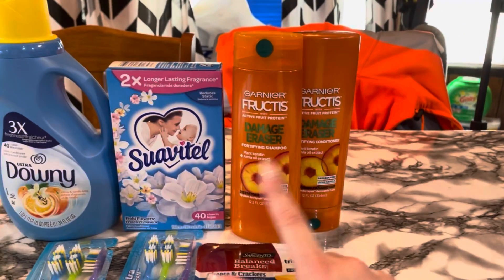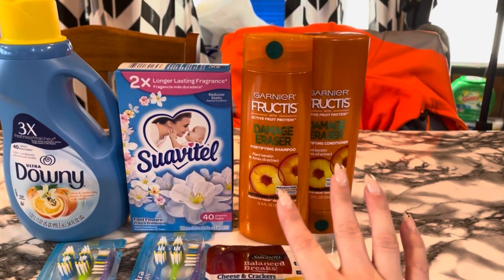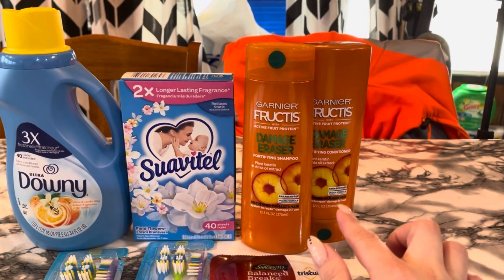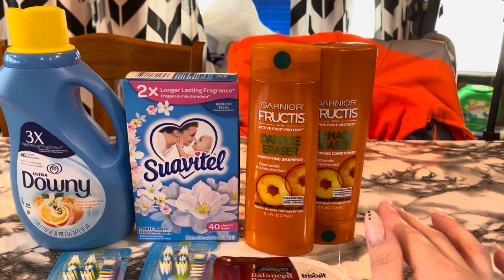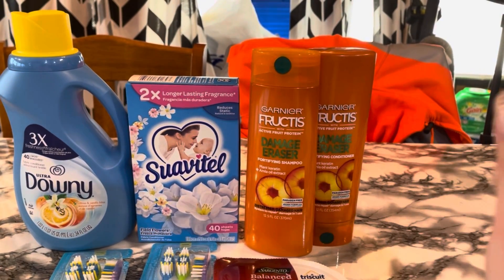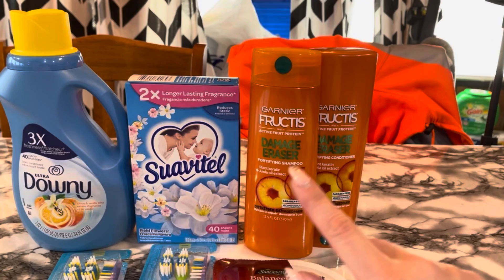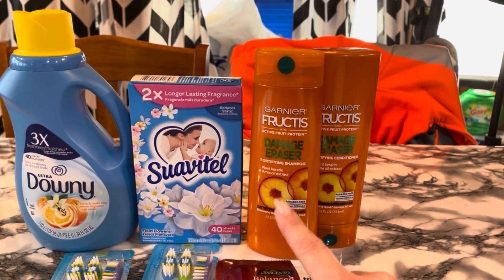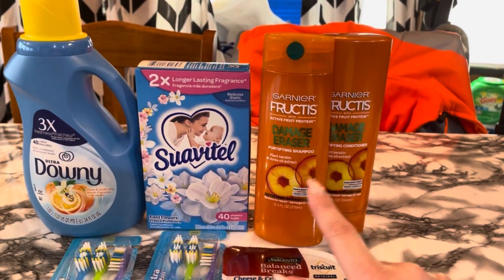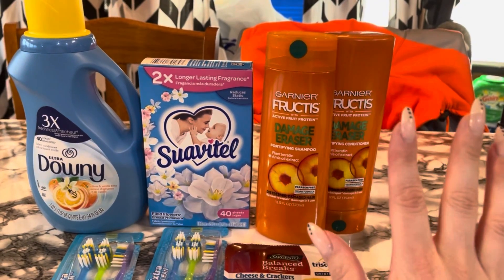Now when I scan this on the app — when I scan both of these — both of those digitals did pop up: the $3.00 off two and the $2 off $6, but it was showing that I owed $3.00. So I had her scan it into the register and type my phone number in to make sure it would come out properly at a dollar for both. And it did. So I'm not sure what was going on with the app, but it still worked out.